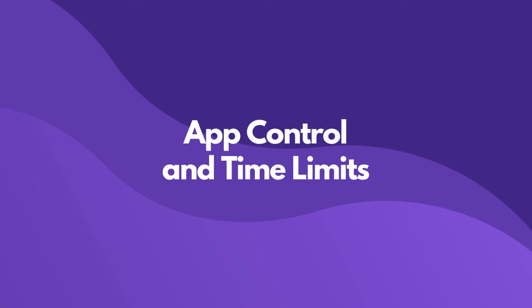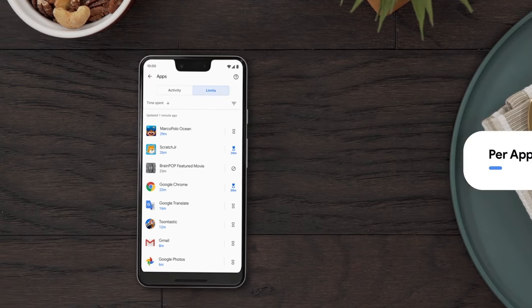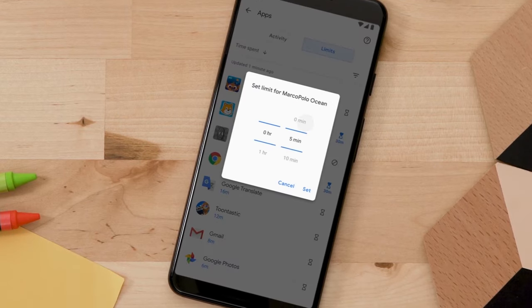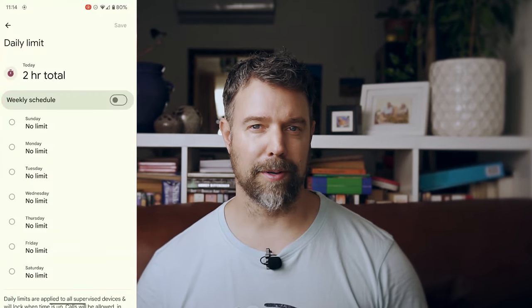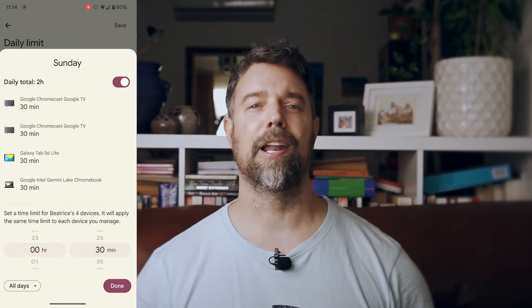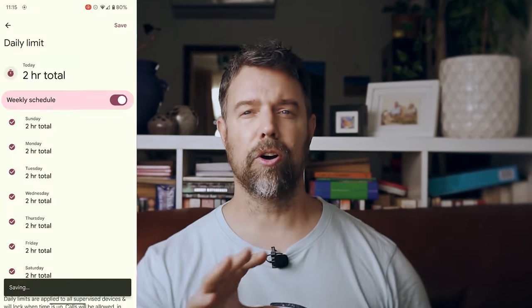Here's where Family Link actually shines. The app lets you see all of the apps on your child's device, block them, or set time limits for each. You can even mark some apps as always allow, so they don't eat into the daily screen time limit. The control over Google Play is excellent, as it should be, allowing you to filter content and manage purchases. Again, though, it's only on Google, which is a real shame.